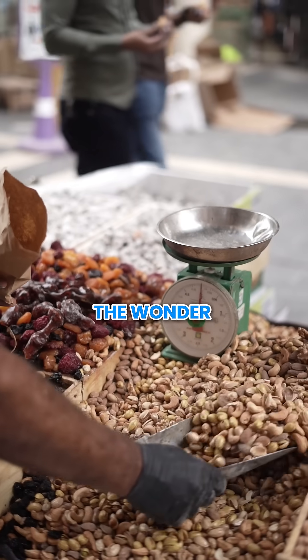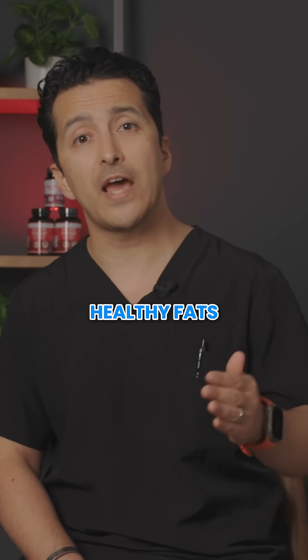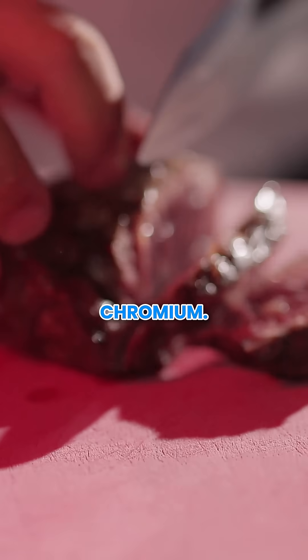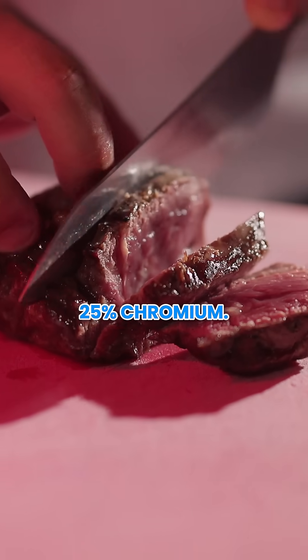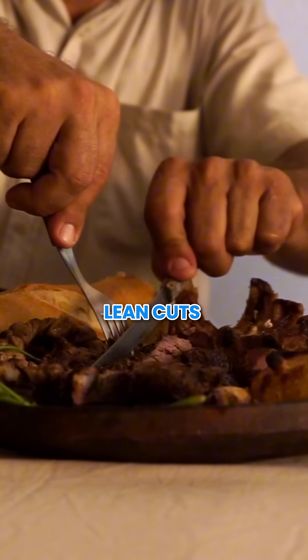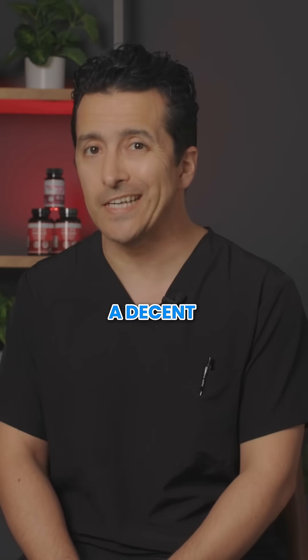Brazil nuts — these wonder nuts are not only rich in healthy fats and selenium, but also deliver a significant amount of chromium. Lean beef contains around 25% of your daily chromium. For meat eaters, lean cuts of beef provide a double benefit: high quality protein and a decent amount of chromium.